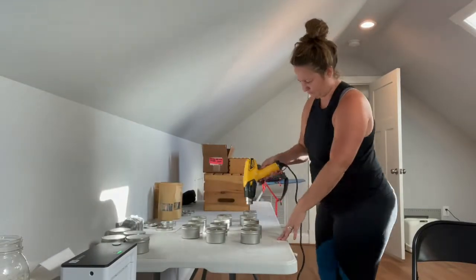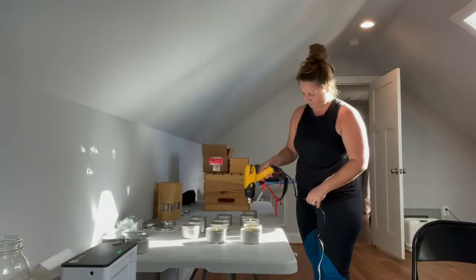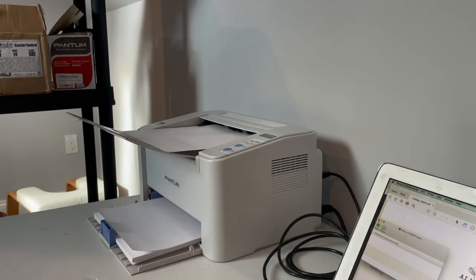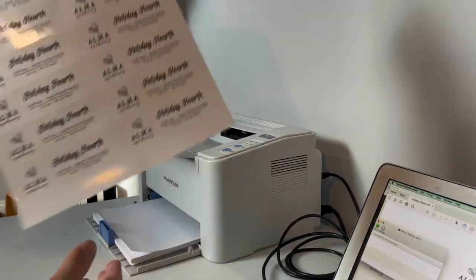Welcome back! In this video I'm sharing just a few of the many and varied tasks that I'm working on to get prepared for the fall and holiday season. First up is working on finishing some candles and getting them labeled.